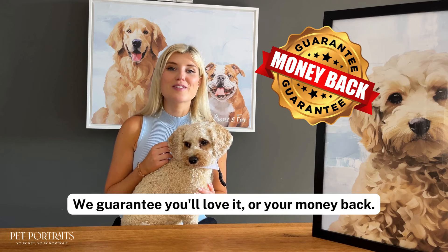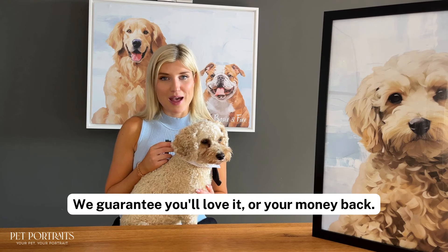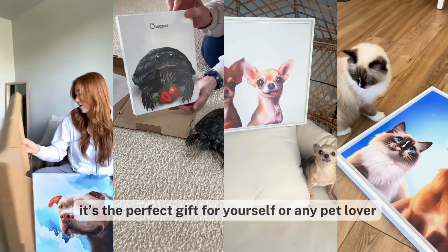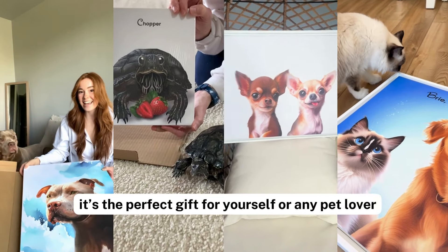And remember, we guarantee that you will love it or all your money back. Order your custom pet portrait today at PetPortraits.com. It's the perfect gift for yourself or any pet lover.